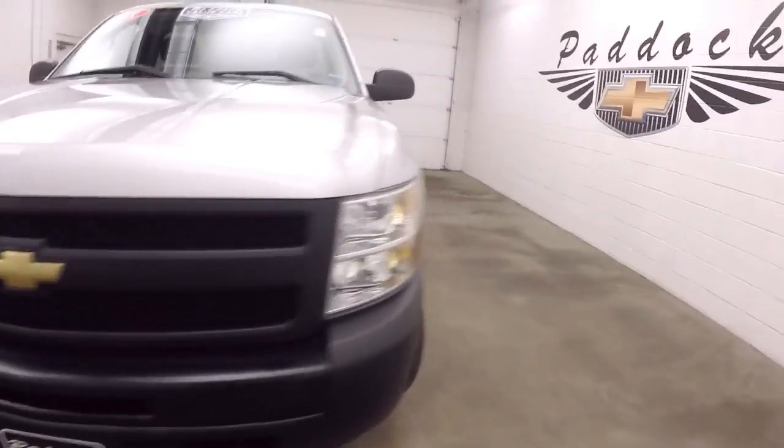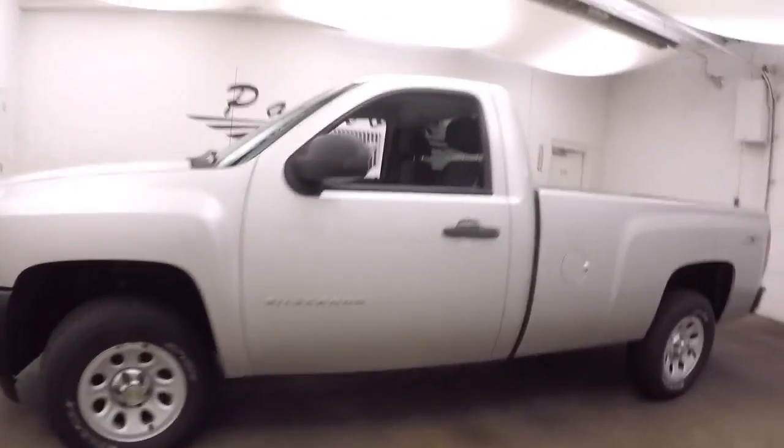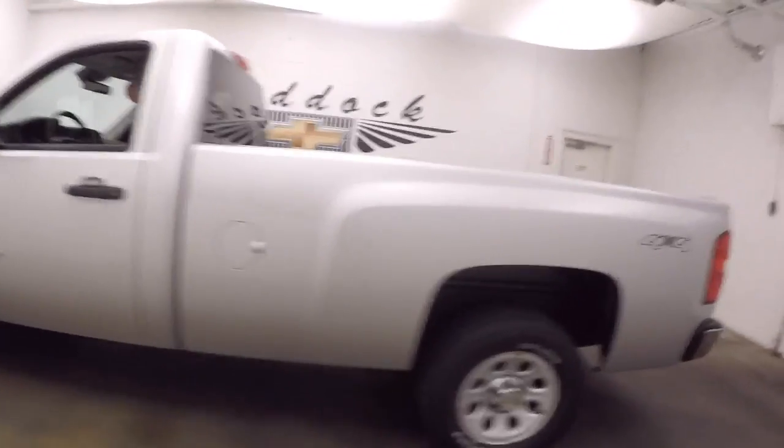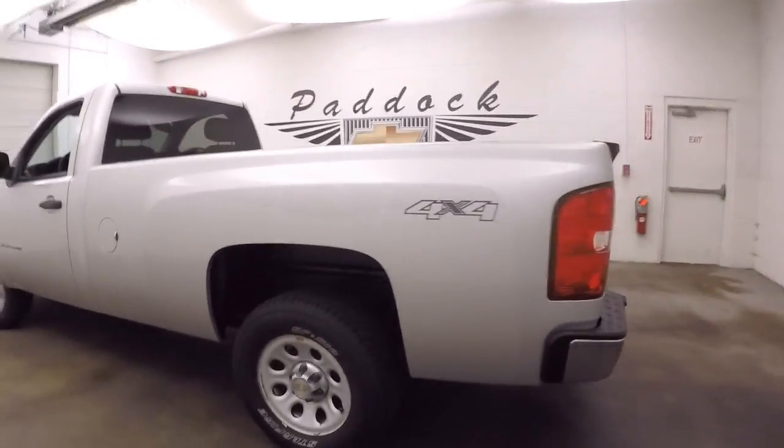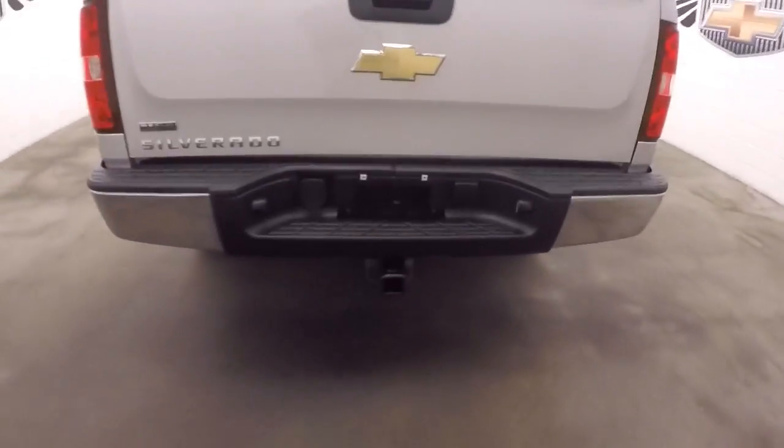It's a 2011 Chevy Silverado 1500, just a regular cab, six-foot bed. Bed's in nice shape — it's got a nice rubber pad down in the center.